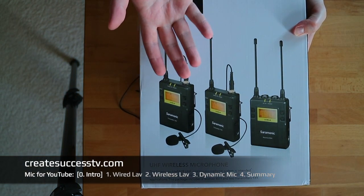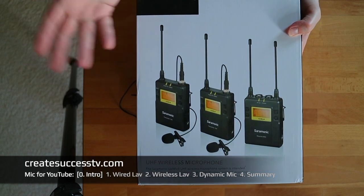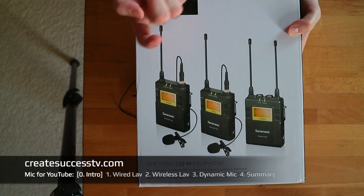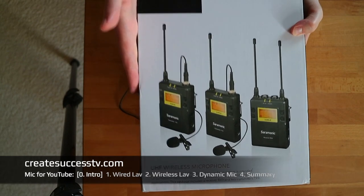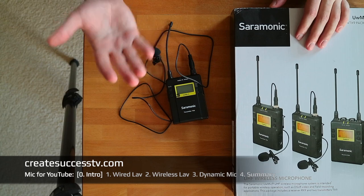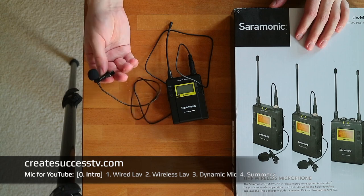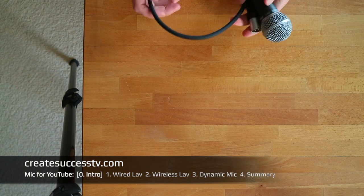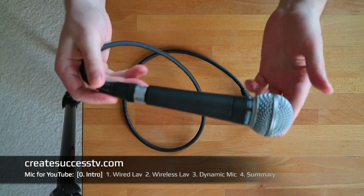If your camera doesn't have a microphone input, you'd need an external audio recorder — in that case I wouldn't go for a wireless solution but just a wired one. However, be aware that with a wired solution and external recorder you have to go to the trouble of syncing the sound in post. That's why wireless lavalier mics are the number one favorite way of recording audio for many YouTubers — you just plug into your camera, hit record, and go without syncing audio in post.